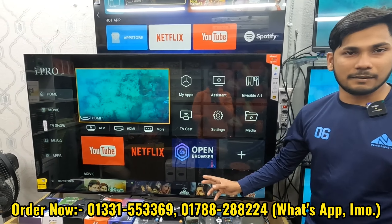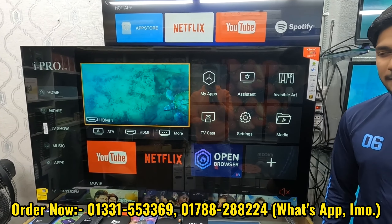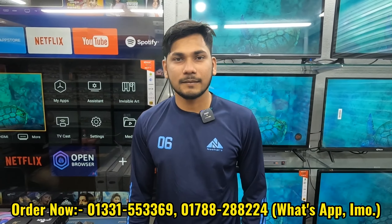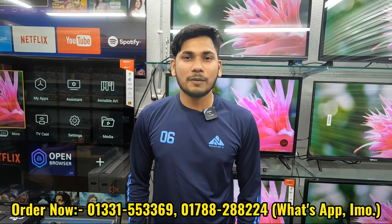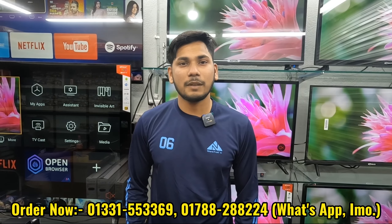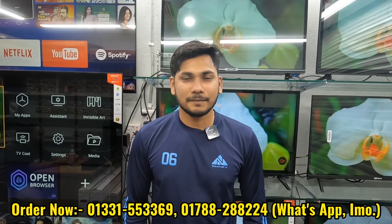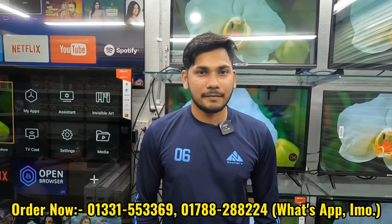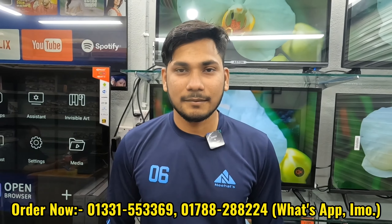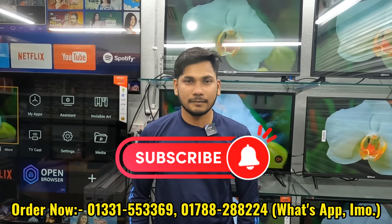This unique video is from Dhaka Uttara Jampur Rajuk Commercial Complex. Please like, comment, share, and subscribe to our channel. Stay with us — Allah Hafez.